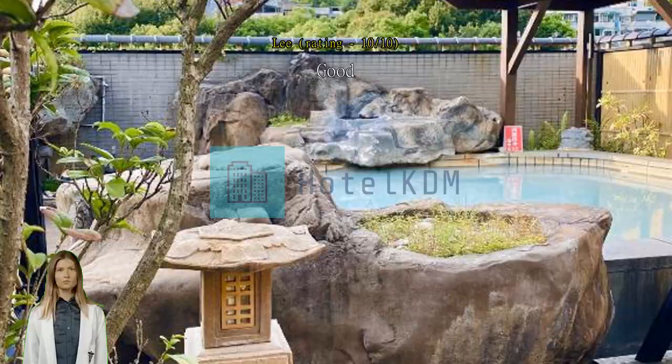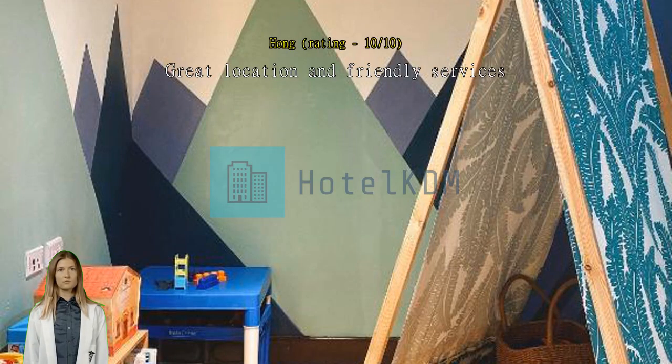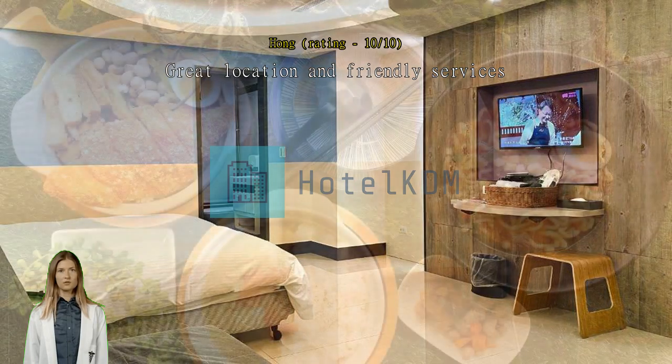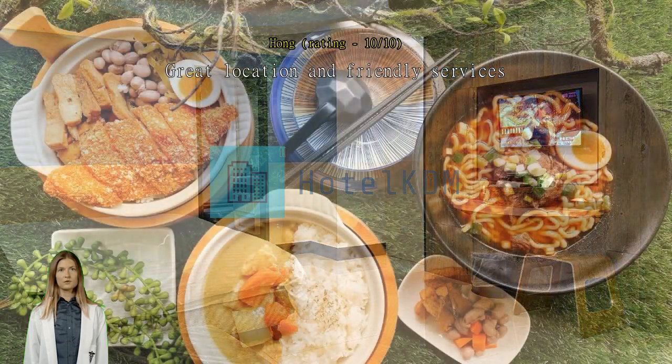Great location and friendly services. This hotel provides shuttle car pickup from Beitou MRT station, very easy and convenient. Check-in was quick and easy, and the room was spacious.